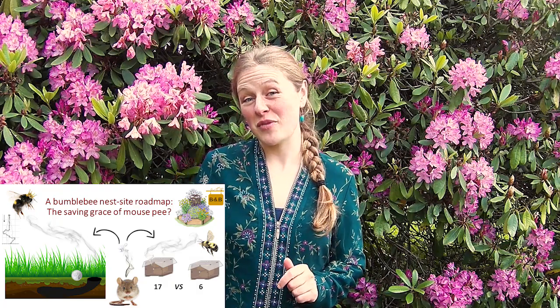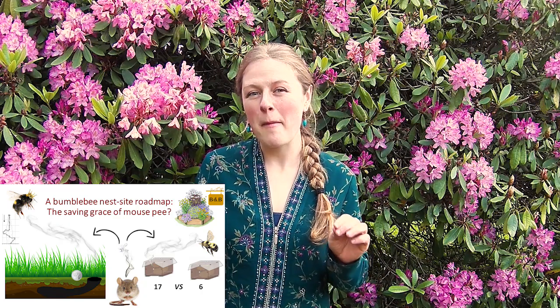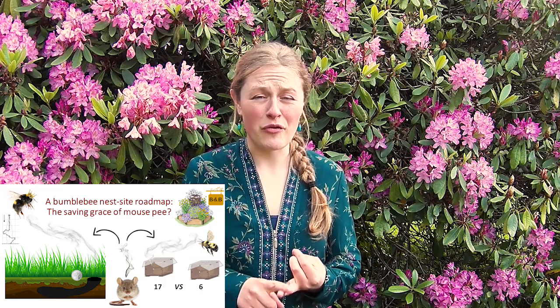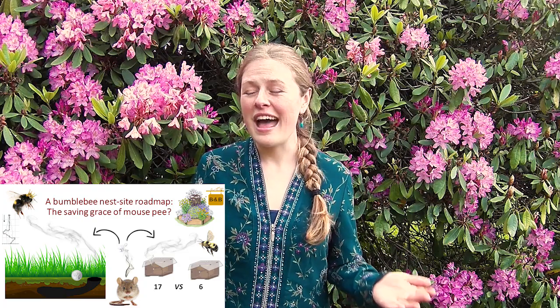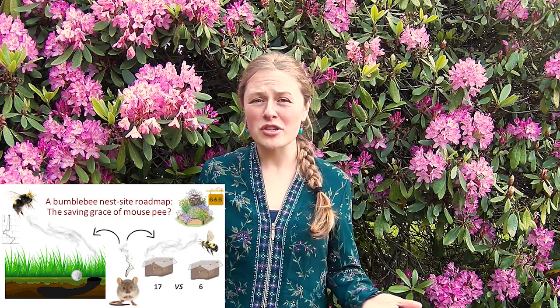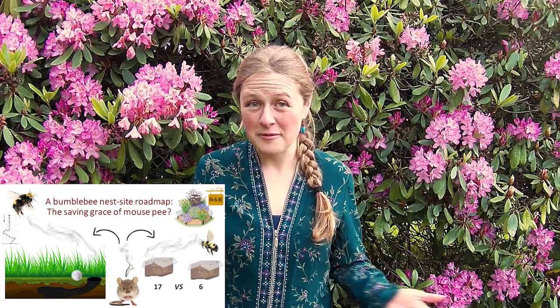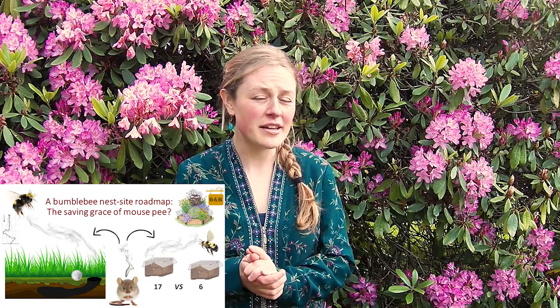Assuming she is searching for a mouse burrow, imagine what that must look like to a flying queen. The entrance is two to three centimeters across — that's the diameter of a quarter — and is hidden below tall grass or leaf litter. How can she spot a small, visually obscured hole in the ground? She might as well be looking for a needle in a haystack. Which begs the question: is she really visually looking for it at all?